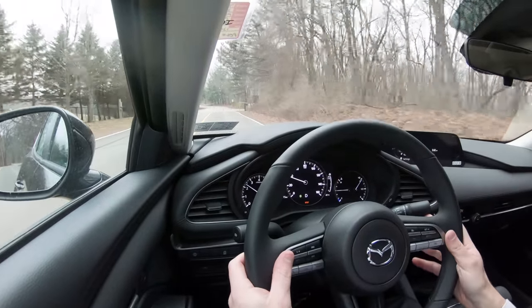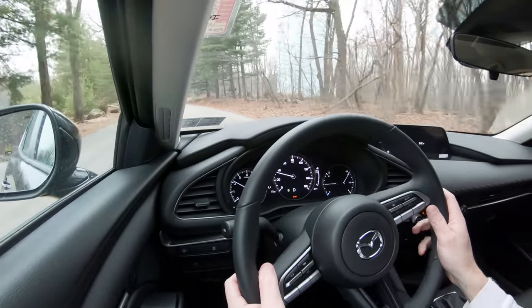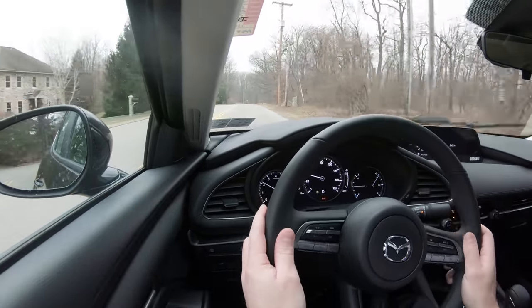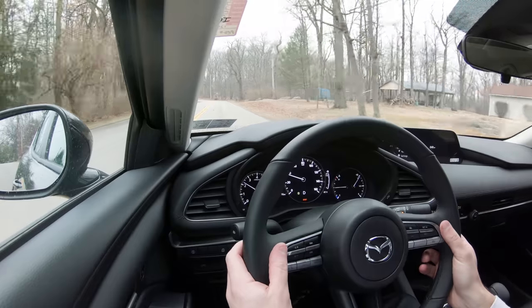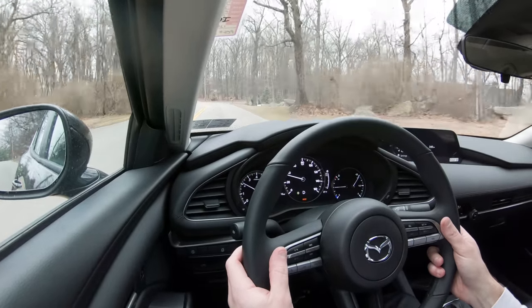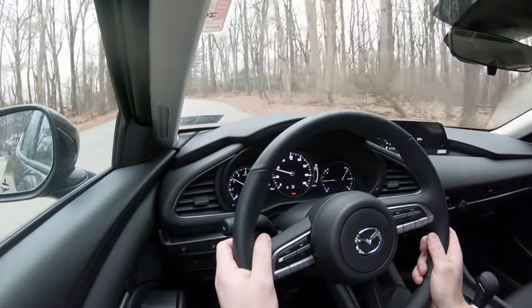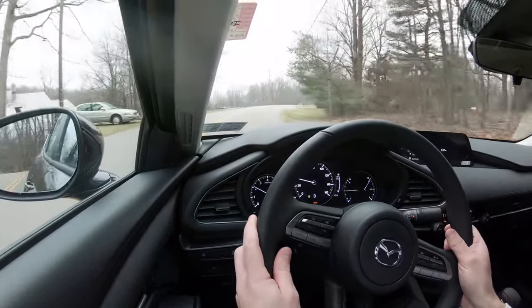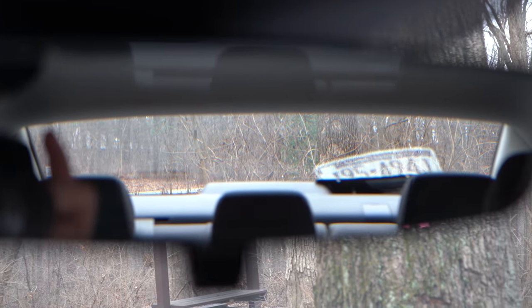Up front you get an independent MacPherson strut suspension; in the rear, a torsion beam rear axle. Steering feel — as always with Mazdas — is absolutely wonderful and very precise. This car is a ton of fun on the back roads here in the Pennsylvania mountains. Ride quality is perfectly fine as expected for a compact car, and cabin noise is not punishing — pretty much just fine.